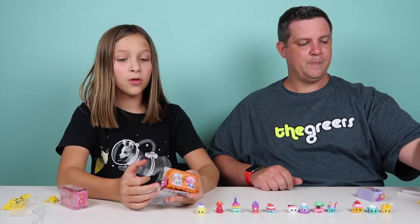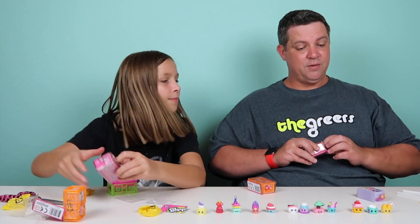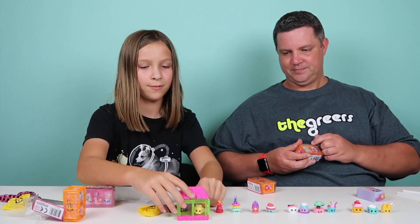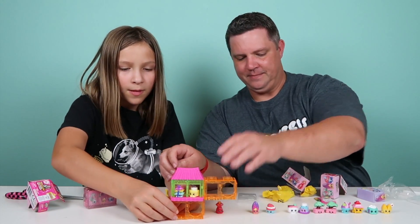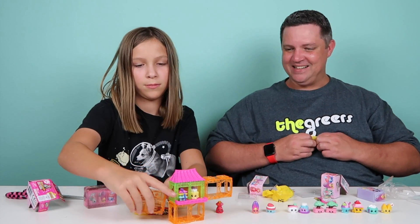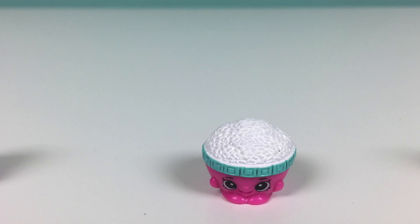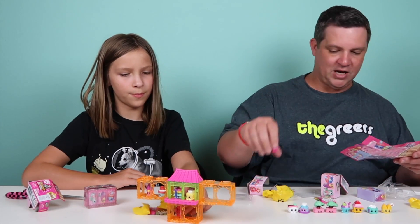If we get any sushi Shopkins, we're going to eat another one of these. Now we are going to move on to the blind bags. I've got a cool bowl of rice — this is Riley Rice. That's a cool name. Riley Rice is a common, found in Chinese Travelers.